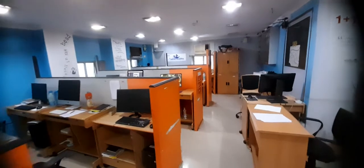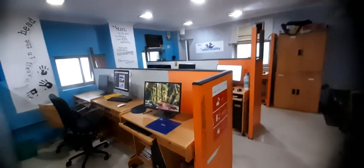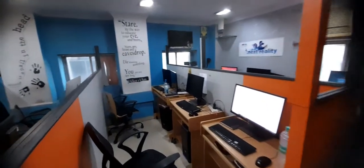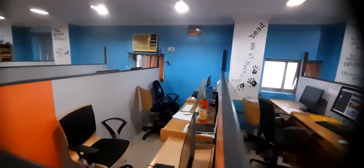This is a G plus eight building, which is available for rent and also for sale at Salt Lake Sector 5 area. This is placed at Webel More, very conveniently located in Sector 5, Salt Lake, Kolkata.